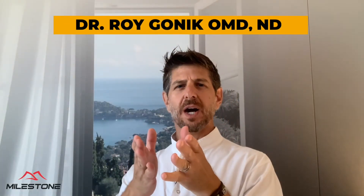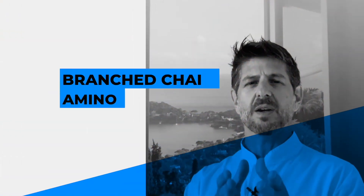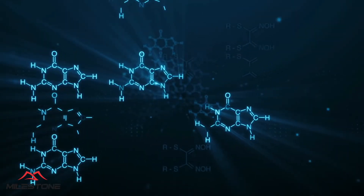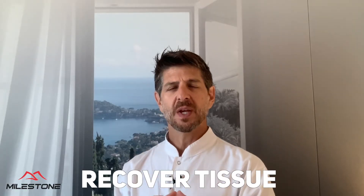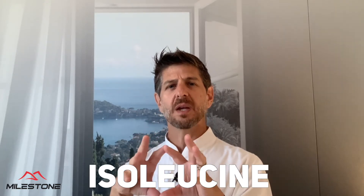Hey guys, this is Dr. Roy Gondig with the Myosome team, and today we're going to talk about BCAAs — branched-chain amino acids. I'm sure all of you have heard about it, but why do we need them? These branched-chain amino acids are basically three amino acids — valine, leucine, and isoleucine — out of the most important amino acids that our body needs in order to build muscle and recover tissue.